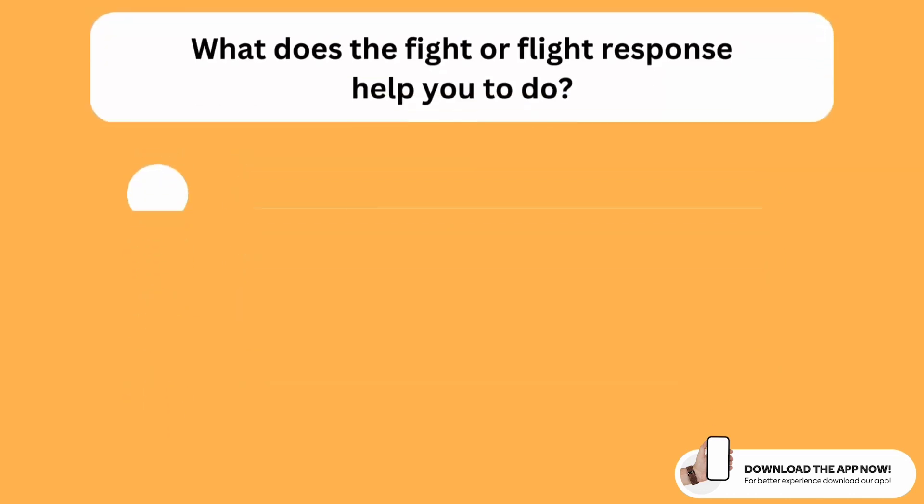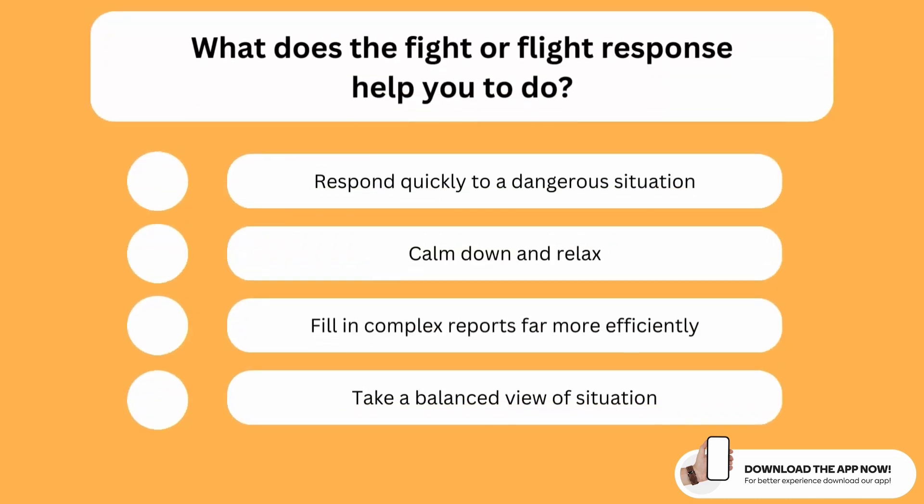What does the fight or flight response help you to do? The correct option is the first one. The fight or flight response helps you respond quickly to any dangerous situation.